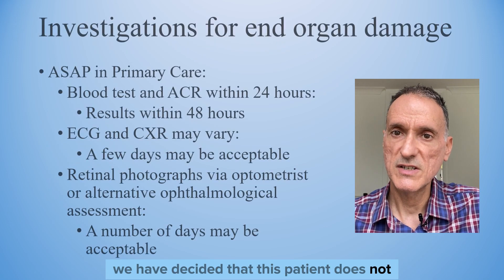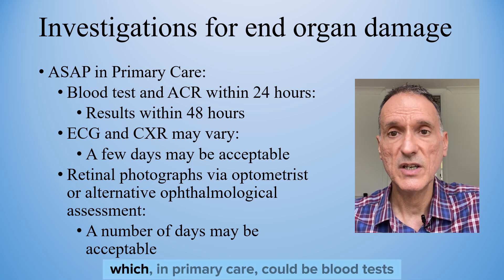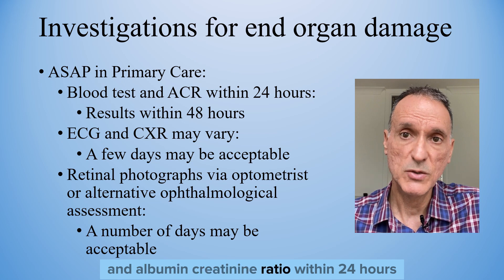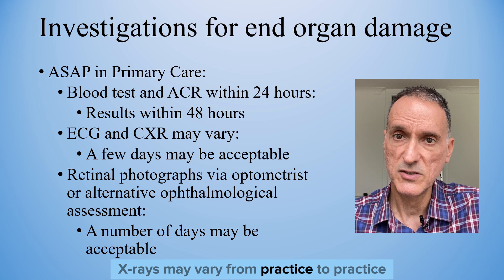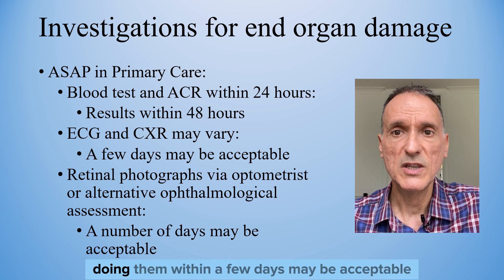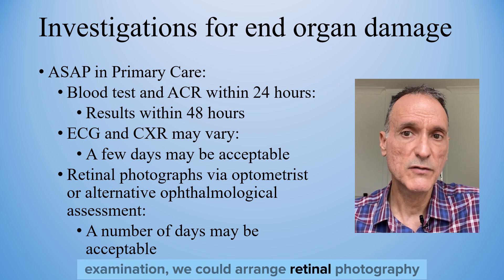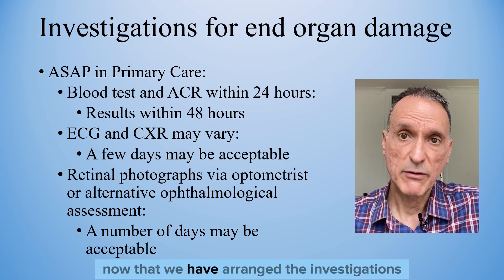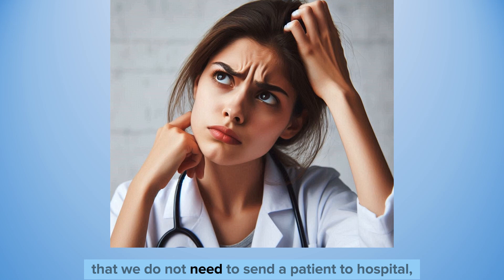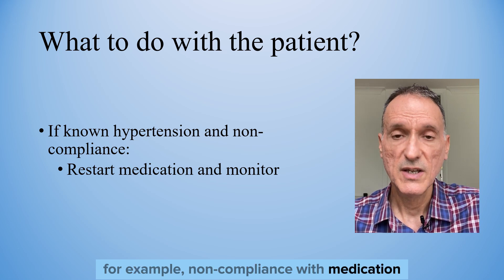So we have decided that this patient does not necessarily need to attend the emergency department. We will arrange investigations for end-organ damage as soon as possible, which in primary care could be blood tests and albumin-creatinine ratio within 24 hours, with results generally available within 48 hours. The availability of ECGs and chest X-rays may vary from practice to practice, but as long as there are no concerning symptoms, doing them within a few days may be acceptable. If we do not feel confident about our fundoscopy examination, we could arrange retinal photography via an optometrist or an ophthalmological assessment, also within a number of days. If the patient is known to have hypertension and severe hypertension is secondary to non-compliance with medication, then it is straightforward — we will restart the medication, counselling and monitoring the patient accordingly.